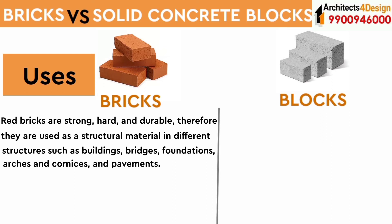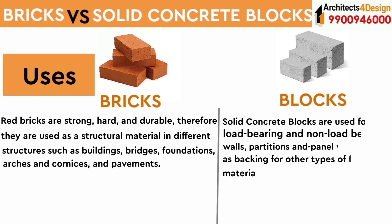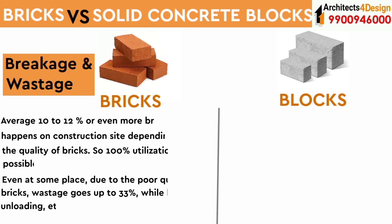Red bricks are strong, hard, and durable, and are therefore used as a structural material in different structures such as buildings, bridges, foundations, arches, cornices, and pavements. Solid concrete blocks are used for both load-bearing and non-load-bearing walls, partitions, and panel walls, as well as backing for other types of facing materials.